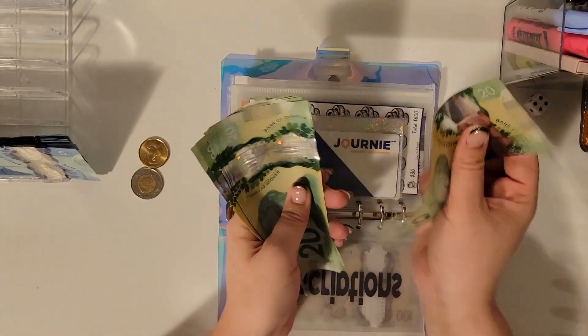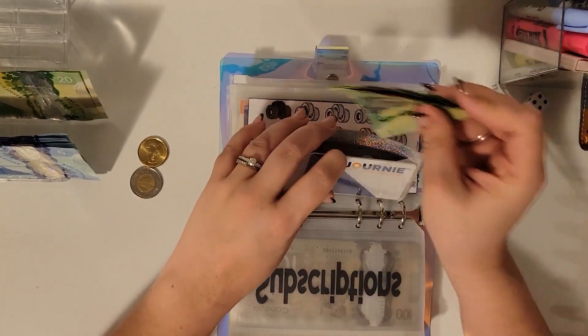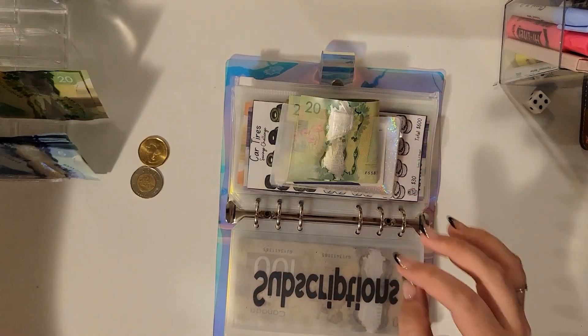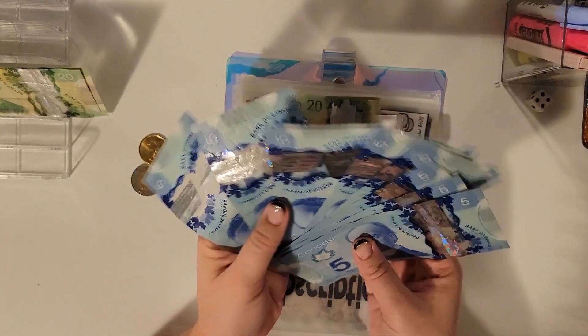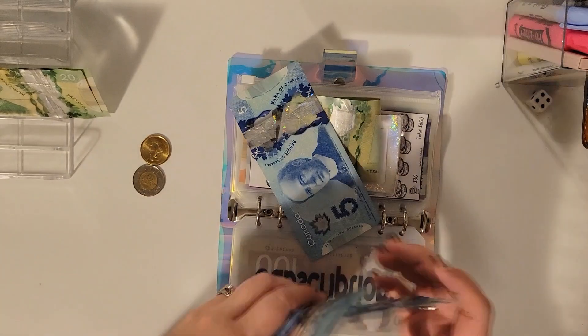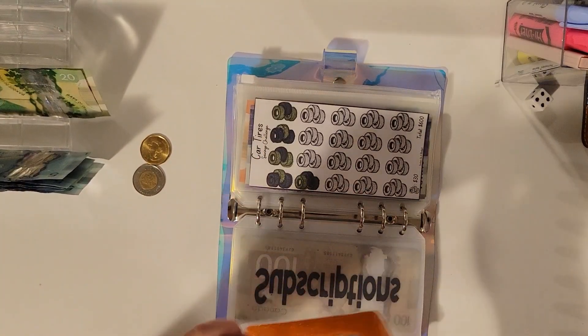In gas, we're stuffing $81. I probably won't be spending all this. And then $5 is going into coffee. I normally try and pick the ugliest five that I have. So that's done.